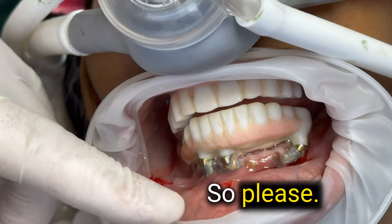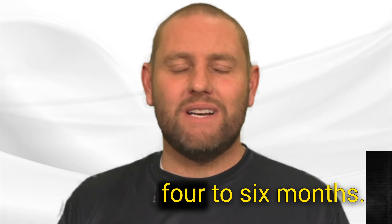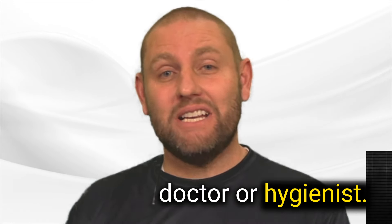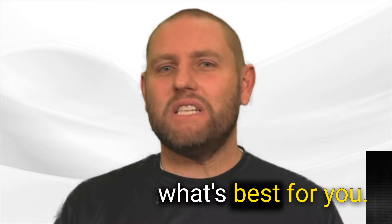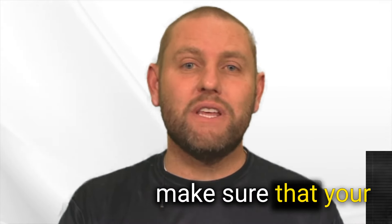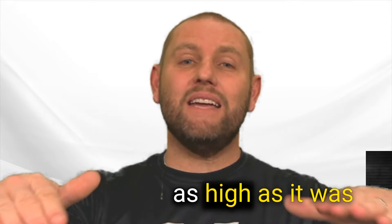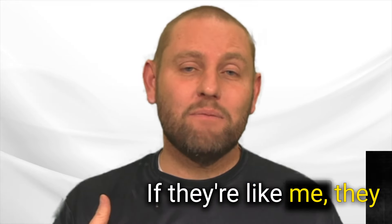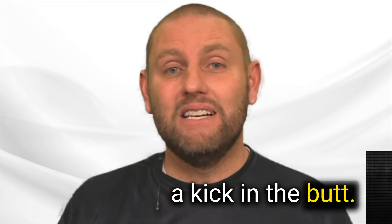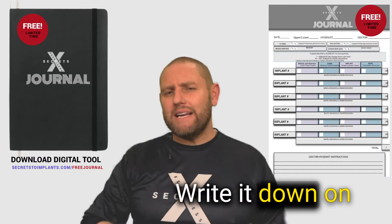So please, it's really simple — go and do the maintenance every four to six months. Listen to your doctor or hygienist; they only want what's best for you. They'll tell you the tools, the tips, and the tricks to make sure your implants are healthy and that the bone is up as high as it was the day of surgery. They'll encourage you, and if they're like me, they might even give you a kick in the butt — but it comes from a place of love. Make sure you record it for yourself and write it down in your own notebook.